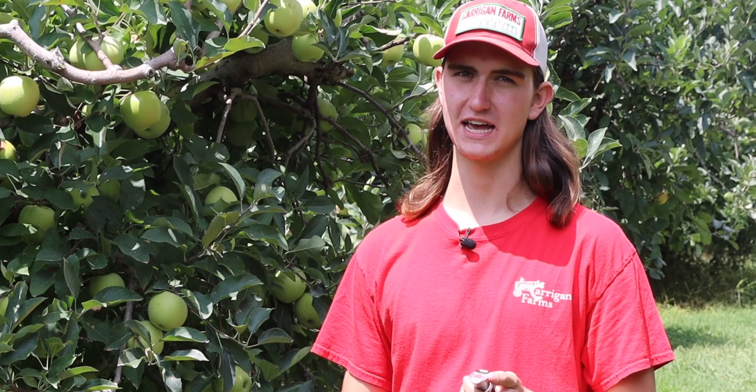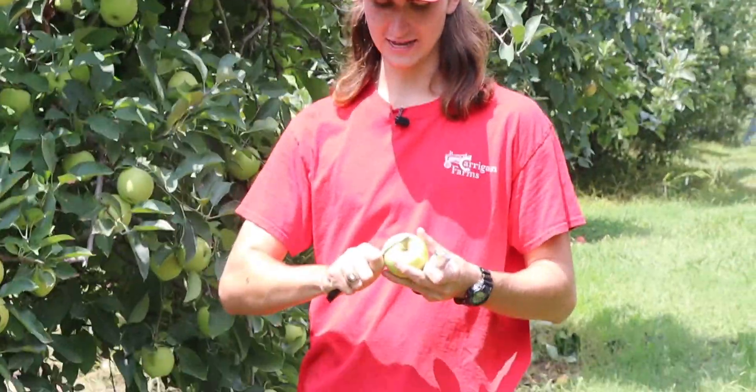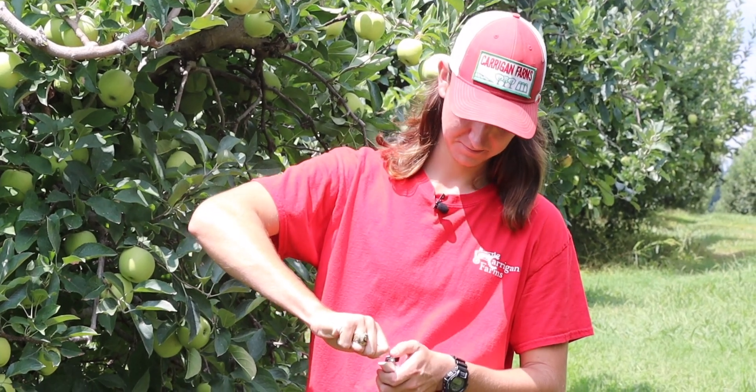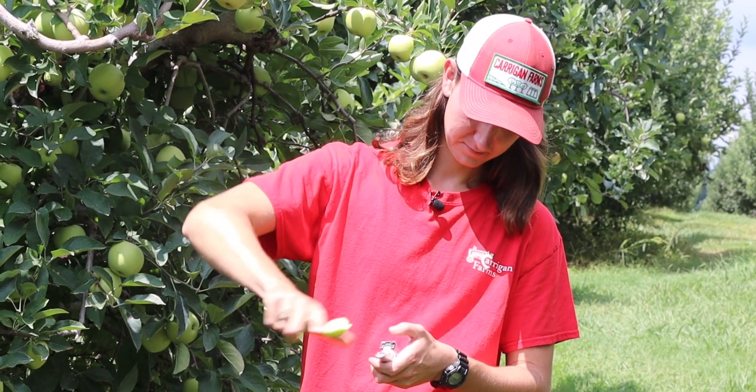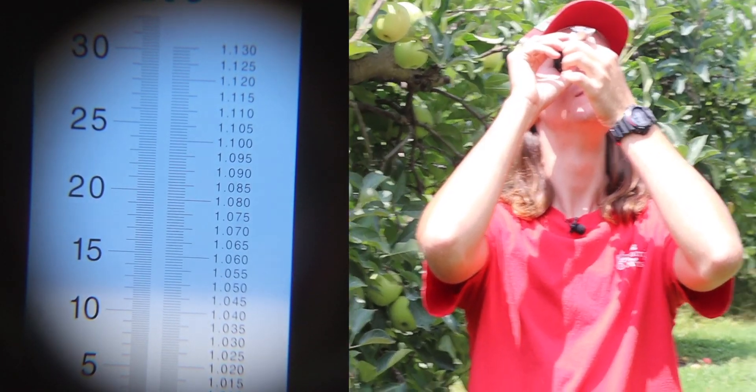Here's one of our golden delicious apple trees. We're going to test the Brix of these apples now. So I'll pick one, cut off a slice, and squeeze a little bit of the juice out. That's about eleven and a half Brix. These apples could be sweeter, so they're going to have to ripen on the tree. That starch in the apple is going to be converted by enzymes into sugars, so they'll taste sweeter. They'll be ready in September.